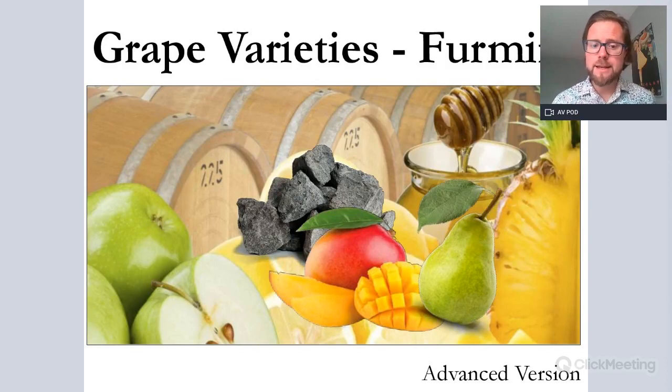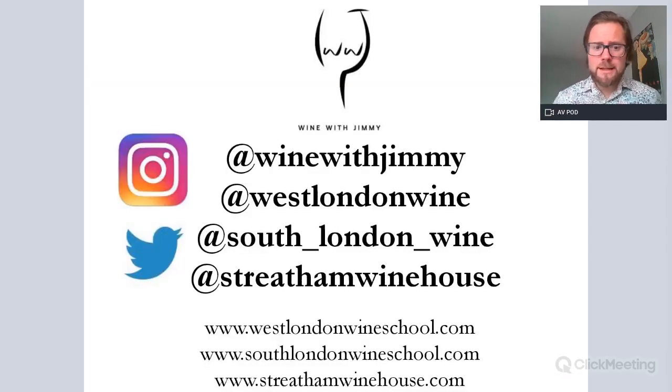This is ideal for WSET Level 3 and above. There's quite a bit of information — if you are studying Level 3, there is more information here than you need to know, but it is very good extracurricular activity. Those of you studying diploma and other associated levels will find this very interesting.